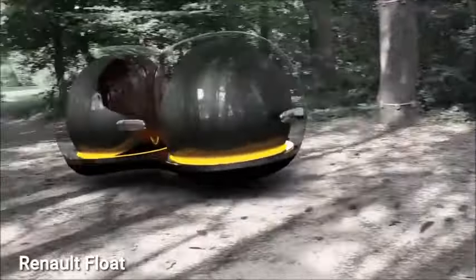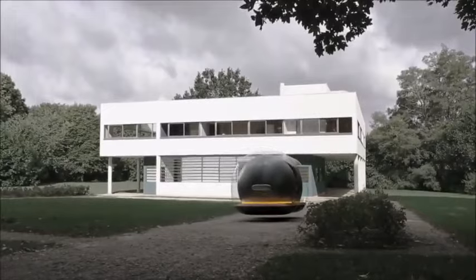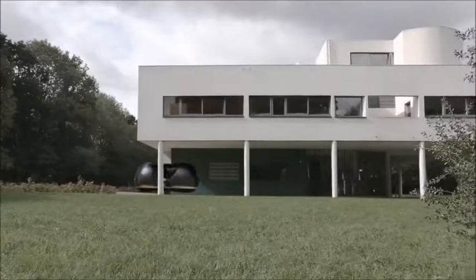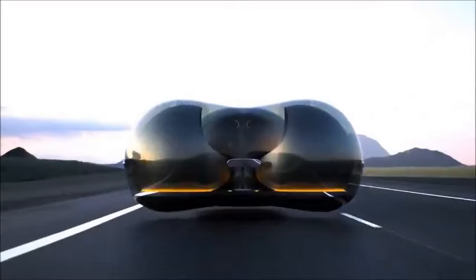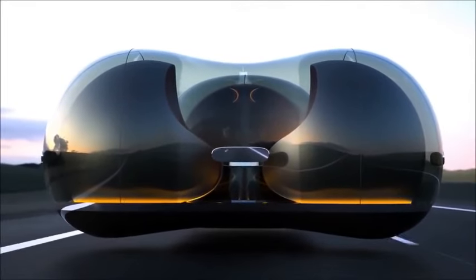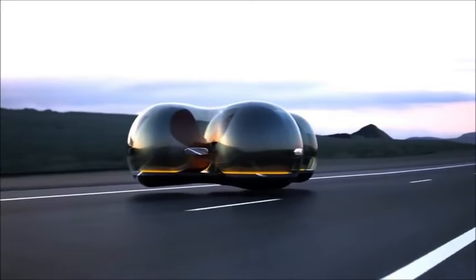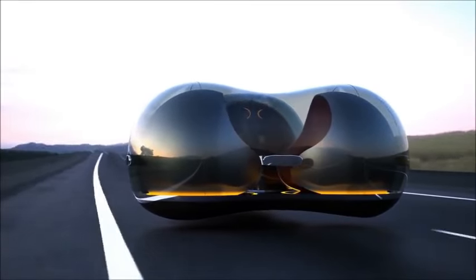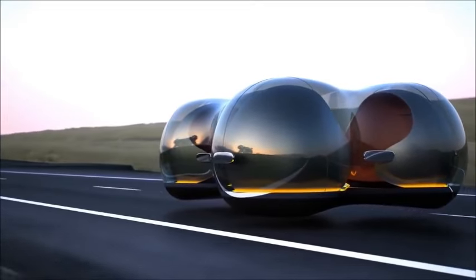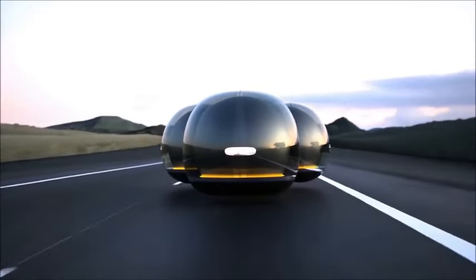Explore Renault's Float concept automobile, a futuristic marvel envisioning the future of transportation and socialization. Featuring a magnetic levitation system, this bubble-shaped pod floats mid-air, enabling omnidirectional travel without the need to turn around. Multiple pods can link up, forming larger groups for a collective journey. The glass exterior provides a panoramic view, and renting the Float is simplified through an accompanying smartphone app. More than a vehicle, it transforms into a mobile gathering place for friends and family.